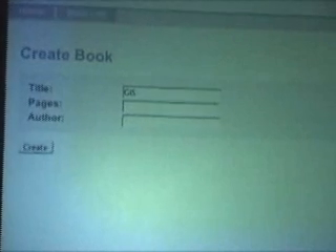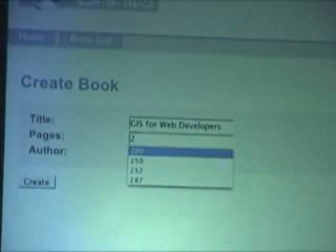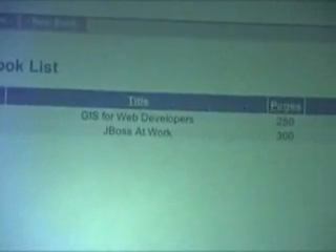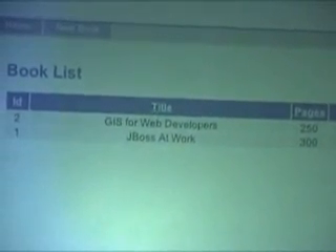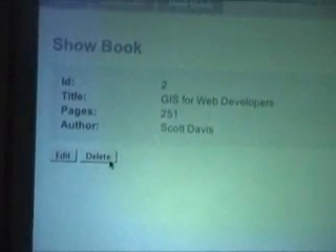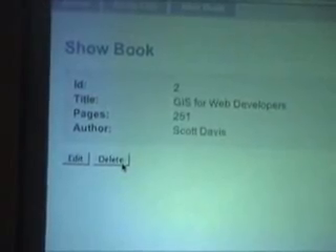I've got another book in here. I can say this book is GIS for Web Developers — that's a 250 page book by Scott Davis. You can see I've got a list. You can see I can automatically sort these things however I would like. I've got full CRUD — in addition to being able to show them, I can edit and delete them. I can say, oh, that's not a 250 page book — it was a 251 page book. We can see I can delete it here.